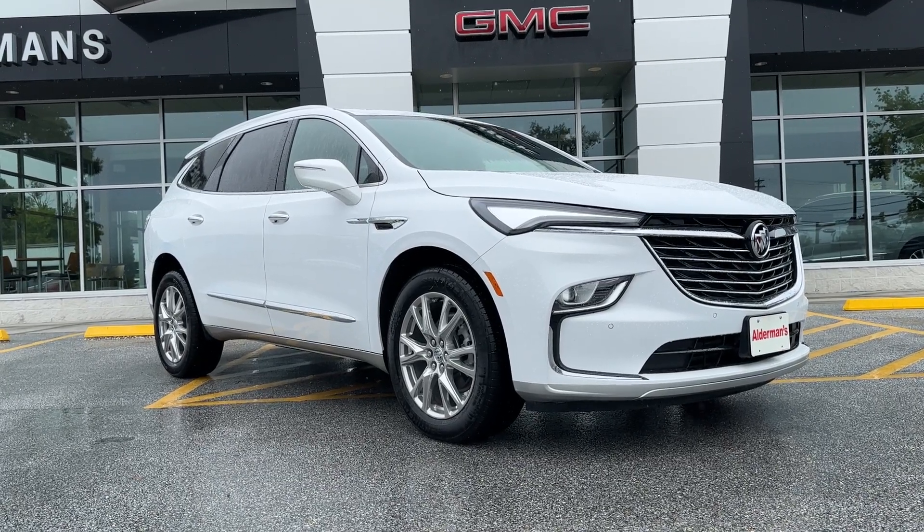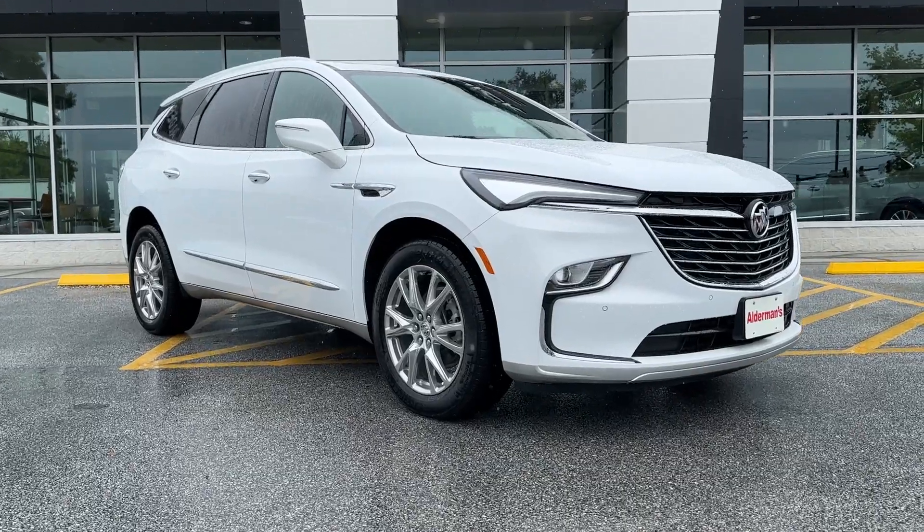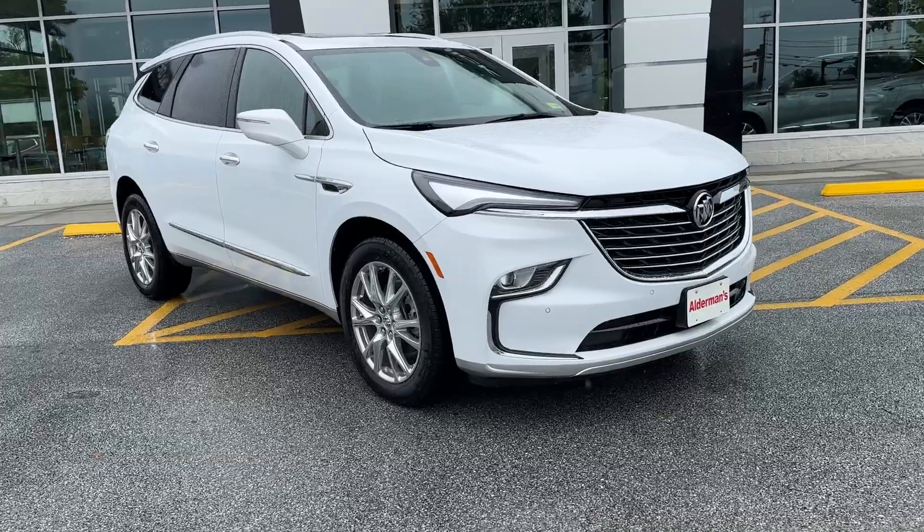Hello Jody, Mark Alderman from Alderman Chevrolet Buick GMC, Vermont's favorite car dealership. Jody, thanks for inquiring about this 2023 Buick Enclave Essence.